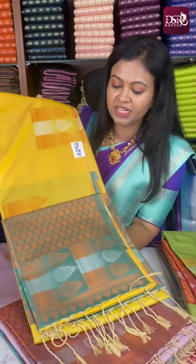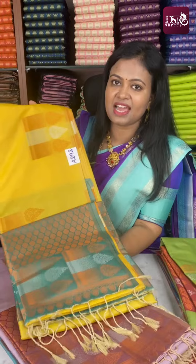Next one: turmeric yellow with sea green color combination, just at ₹799 only.